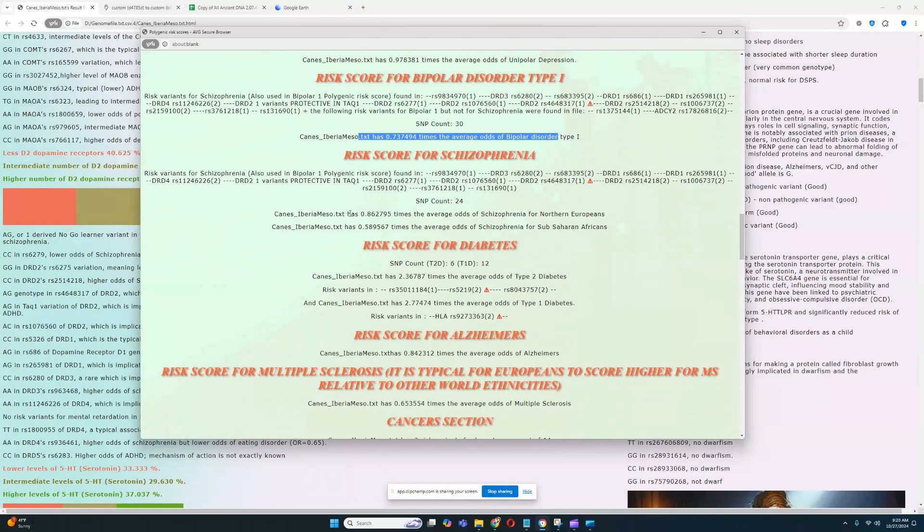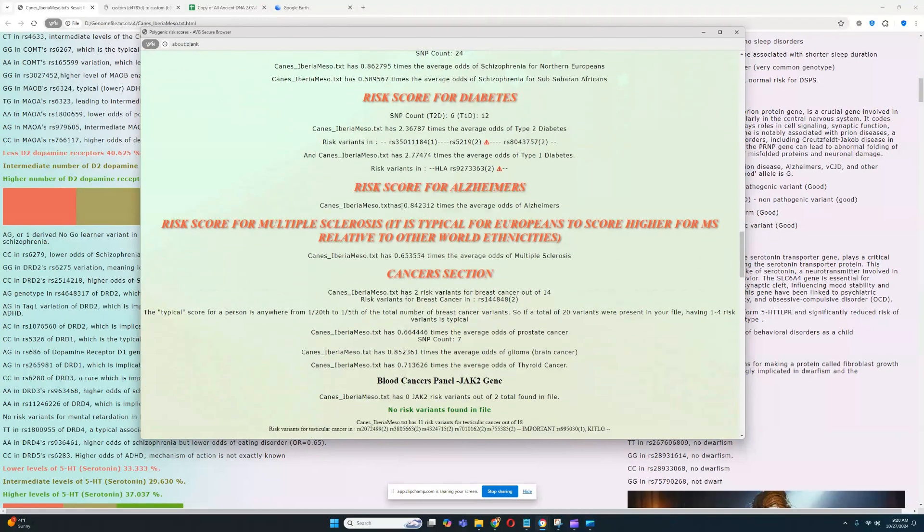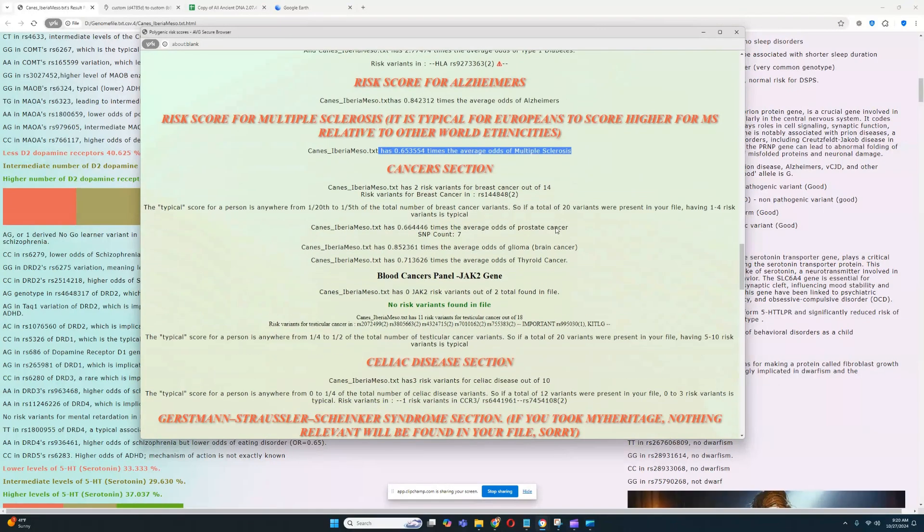She has average odds for unipolar depression, lower odds for bipolar one, lower odds for schizophrenia, and very high odds for both type 1 and type 2 diabetes. The high score for type 1 diabetes suggests there may be some risk in the HLA gene panel, and there is indeed a risk variant in HLA. She has average odds for Alzheimer's and low odds for multiple sclerosis.